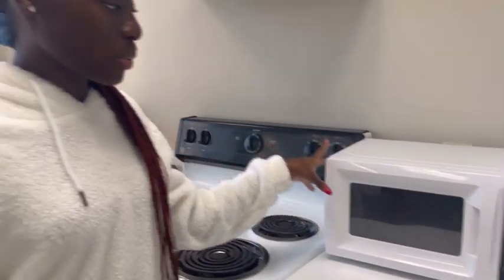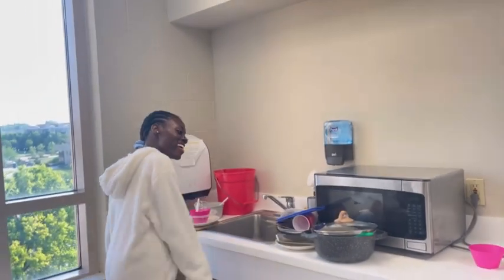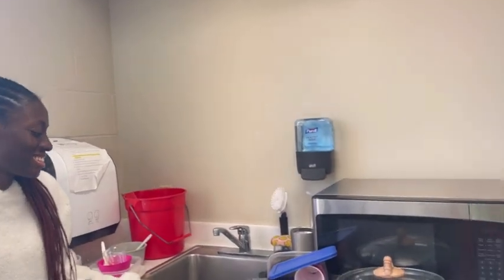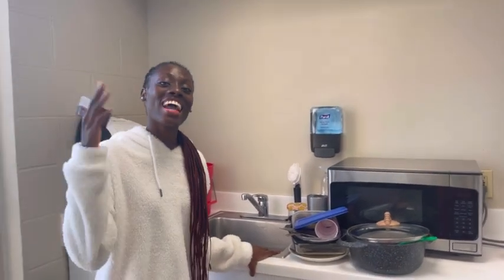And here we have the microwave, and here is the cooker. We just cooked and ate. These are definitely dishes I'm going to wash — I didn't want to film this video before the light goes down, so let's do this before the sun sets.